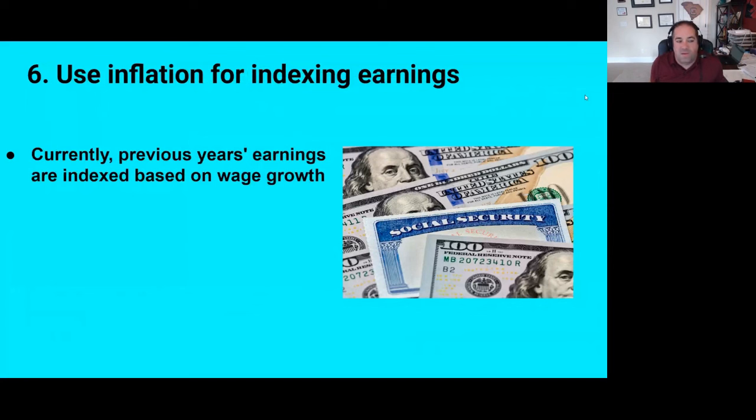Number six, we could use inflation to index earnings. Right now, the 35 highest earning years are indexed not for inflation but for wage growth. Wages have grown faster than inflation for decades. So if we changed it to an inflation-based indexing system, it would result in lower benefits being paid out.